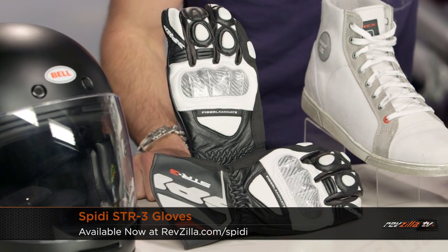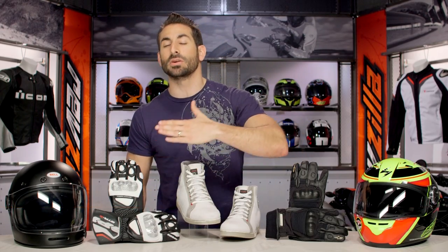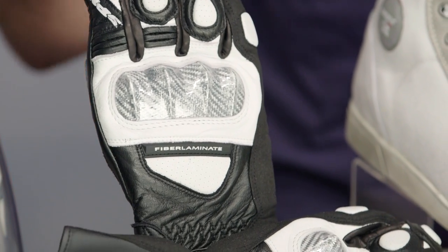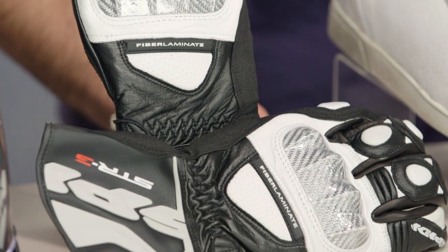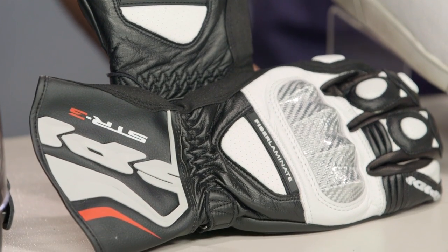Next up I have the Spidi STR3 gloves — $130, 20% off, down to $110. It's going to be a full gauntlet with a lot of protection and a carbon fiber knuckle. It has more of an American fit — I wear a size large. It's not getting you to the track, but it's great Italian premium protection in a long gauntlet form. They're going to move really quickly with a handful of colors available.